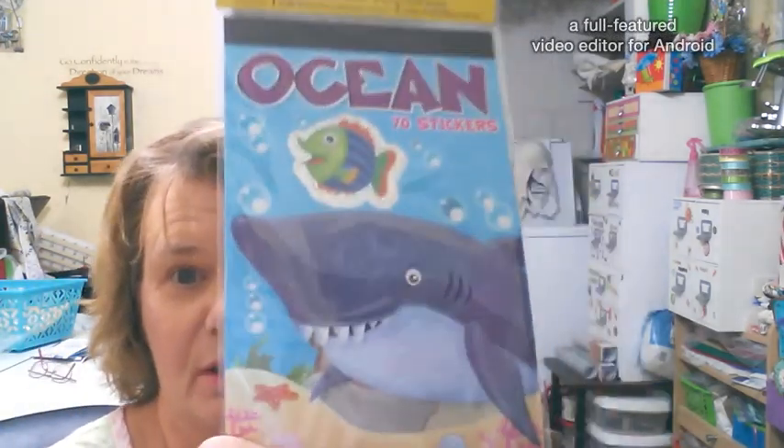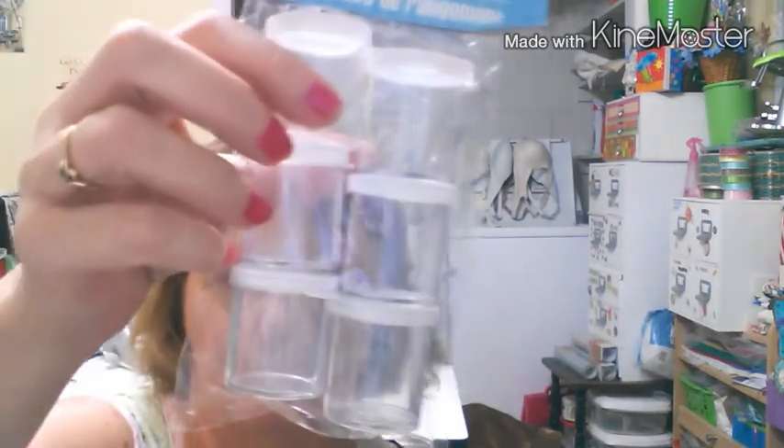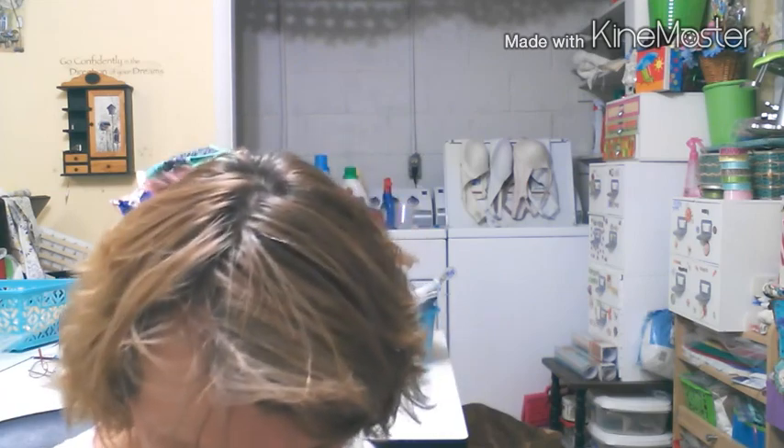I got this for my nephew who's autistic — it's a shark, so he might like that. And then I got these hair elastics for my youngest granddaughter; she likes to put her hair in ponytails. I also got some glitter containers — I have glitter I'm going to put in these so when the granddaughters come over and want to make something, the glitter is already in the little jars. Maybe it'll be a little bit neater that way. I got two of them.